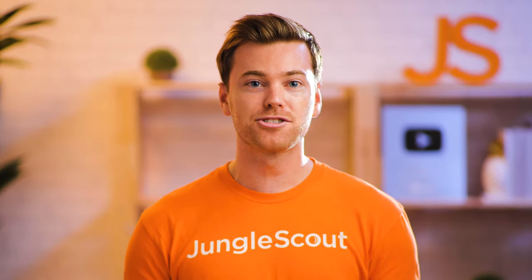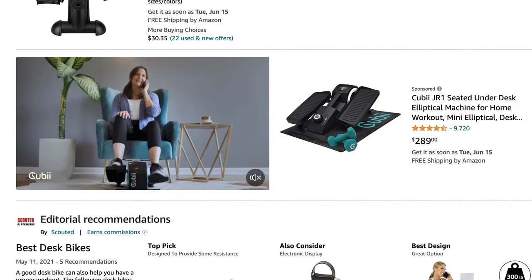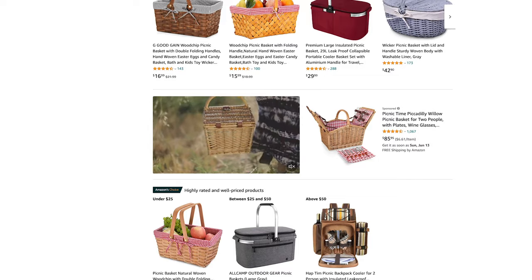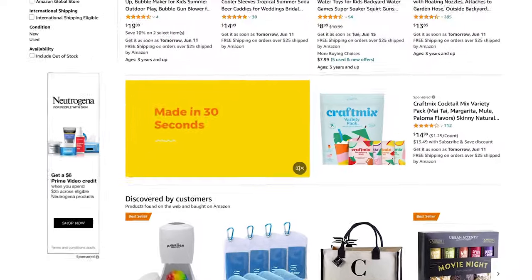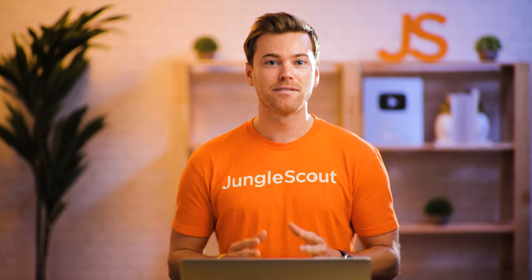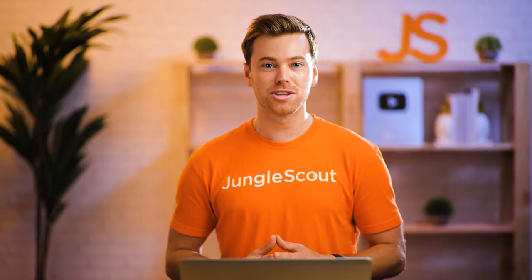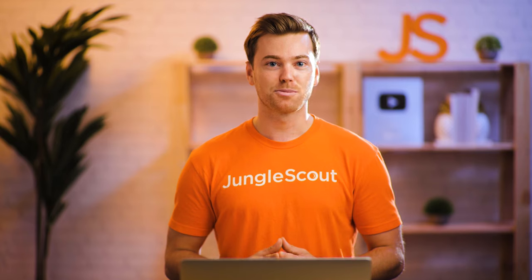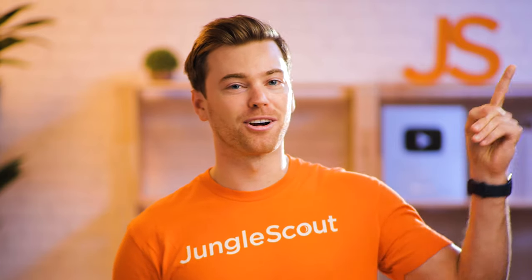One more area that brand registered sellers can utilize is sponsored brand video ads. These ads are extremely valuable — they take up a ton of real estate on the search results page, and in my opinion, they're currently underpriced since very few sellers are using them. Jungle Scout's recent Amazon advertising report found that only 7% of third-party sellers on Amazon are using sponsored brand video ads. This means competition for these placements is low, and as a result, cost-per-click prices are also low.